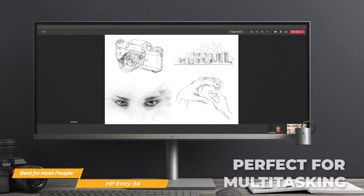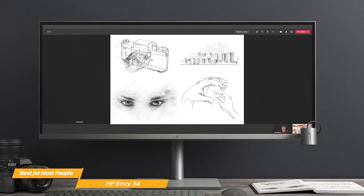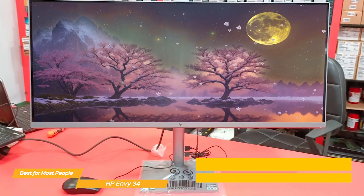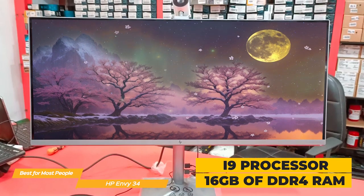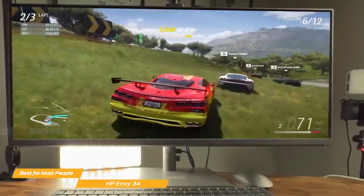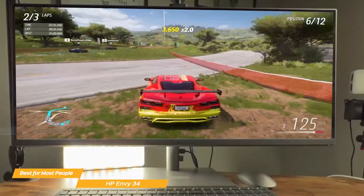Whether you're editing photos or videos, browsing the web, or watching movies, the HP Envy 34's display is sure to impress. Under the hood, the Envy 34 is powered by up to an i9 processor, plus a standard 16GB DDR4 RAM upgradable to 128GB. This combination of processing power and memory means the HP Envy 34 can handle demanding applications with ease.